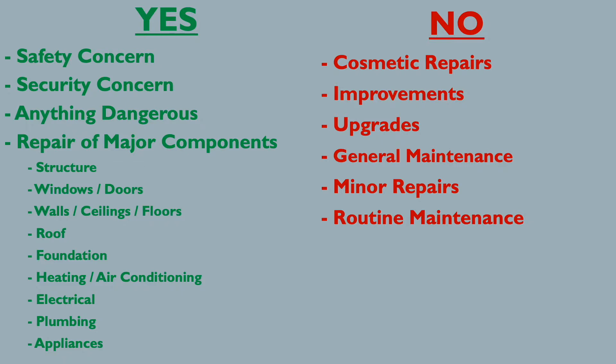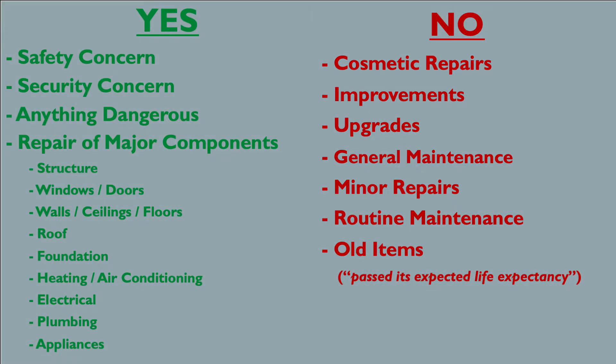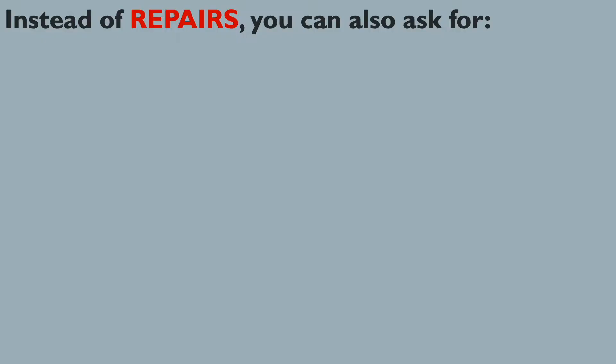There is one additional restriction: you are not allowed to ask for something to be replaced just because it is old. The contract specifically says that just because something is old does not mean it is not working. If it is working and it is 20 years old, the inspector will probably tell you it's past its life expectancy — that's their warning that you may need to replace it in a year or two. But if it's not broken now, it's not a repair. However, if something is brand new and not working, you are allowed to ask for it to be repaired because it's not serving its intended purpose.